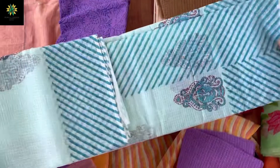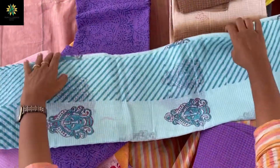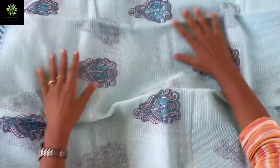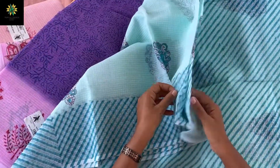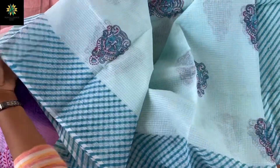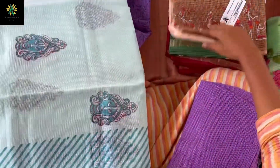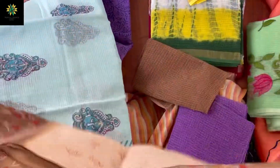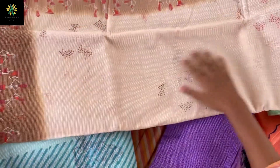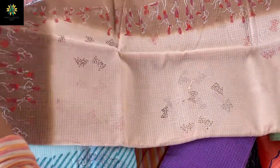This is a very beautiful Durga print — see this Durga print all over the sari with a contrast border, and this is the pallu — a very beautiful color with beautiful prints. And this is a Warli print on both sides of the border in a very subtle color, which will give you a very nice look.